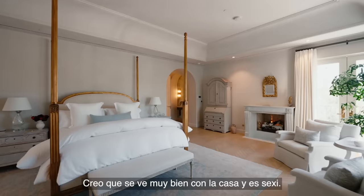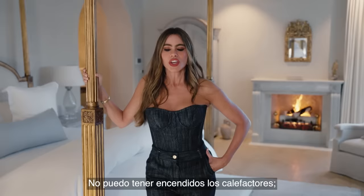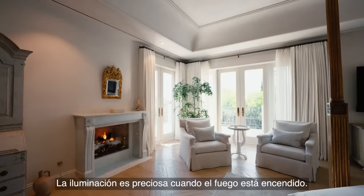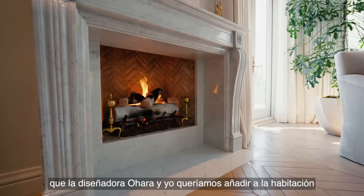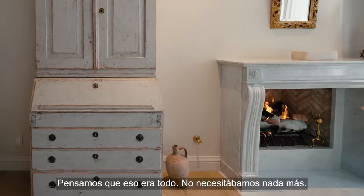I love fireplaces. Even though I live in California, I hate heaters — I can't have heaters on. So when it gets a little bit chilly in the winter, I prefer to put the fireplace on. Not only because the heat is better, but it also makes the rooms very beautiful — the lighting is beautiful when the fire is on. And that's not just any fireplace — it's from the Waldorf Astoria in New York. It was something special that the designer O'Hara and I wanted to bring into the room, and she found it. We thought, that's it — we don't need anything else.